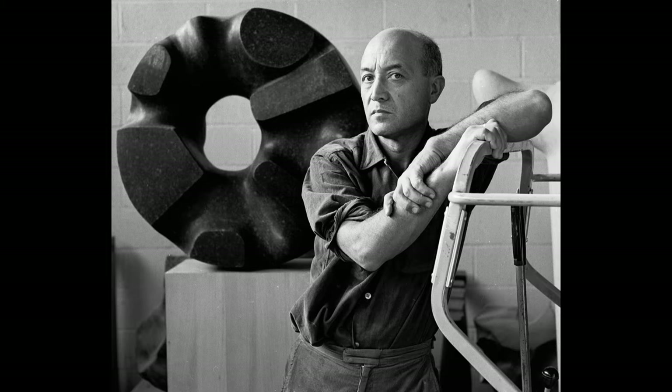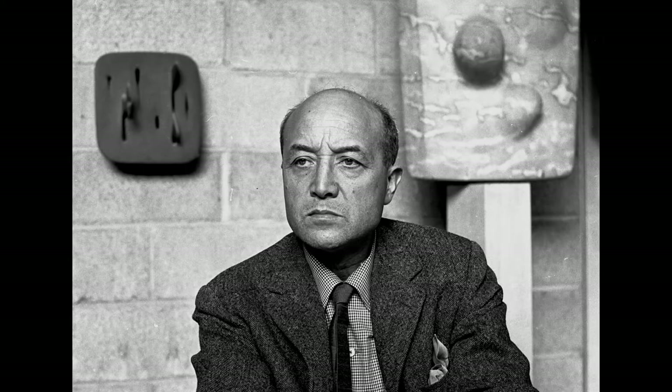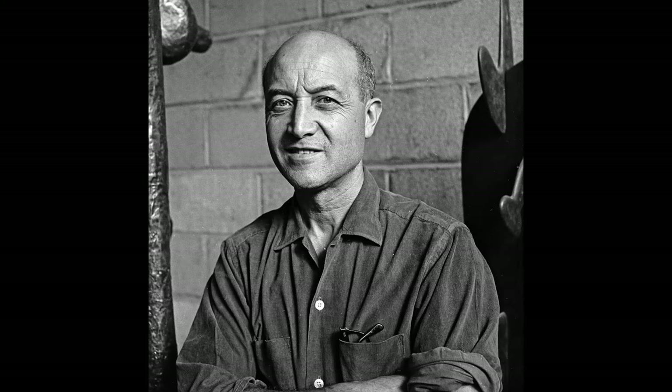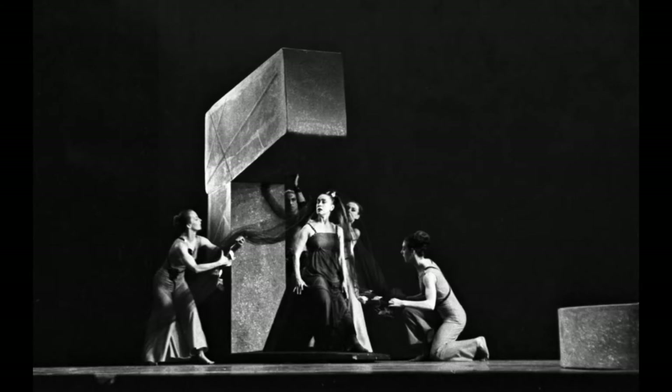Jack photographed famed Japanese-American artist and designer Isamu Noguchi in his Long Island City studio during March of 1966. Known for his monumental works, the sculptor also created dramatic sets and costumes for the Martha Graham Dance Company's dances based on ancient Greek legends. Jack frequently photographed Martha Graham and her dance company performances. These are sets designed by Isamu Noguchi.